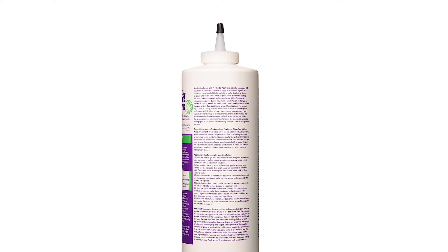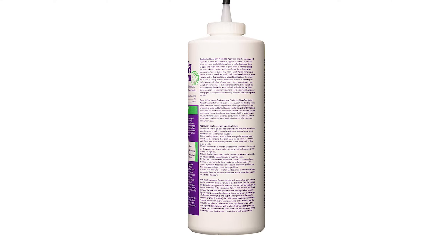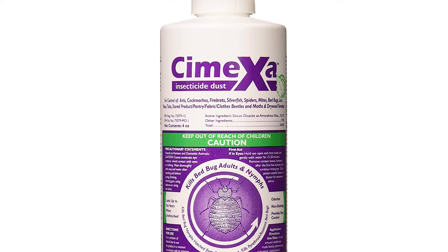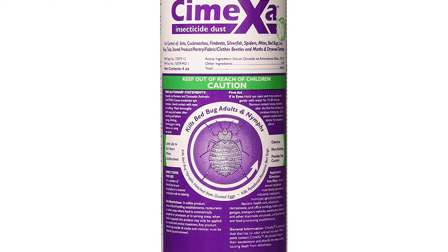The broad label allows the product to be used to treat cracks, crevices, voids, mattresses, carpets, pet rest areas, attics, and many other areas. The engineered silica-based dust has exceptional absorption of water and oil, destroying the insect's waxy cuticle, causing rapid dehydration and death.